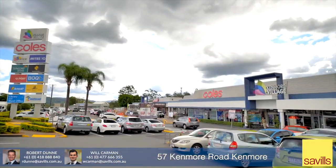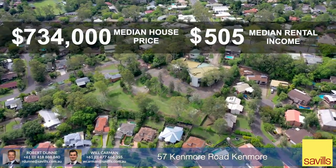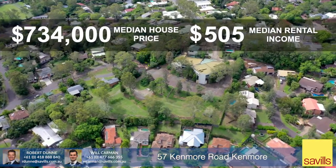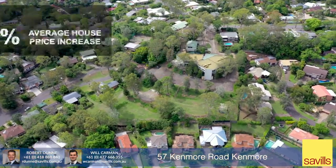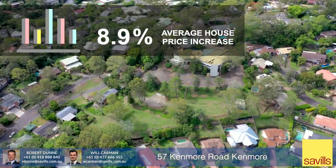Kenmore is an established residential suburb with a median house price of $734,000 and a median rental of $505 per week. In the last 12 months, Kenmore has seen an increase of 8.9% in the average house price, with demand well above the Queensland average.